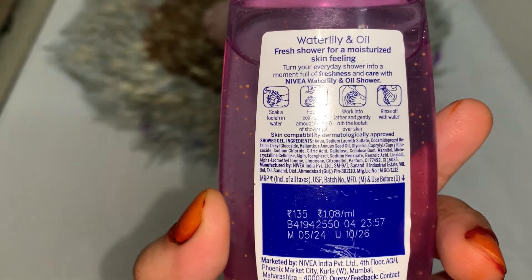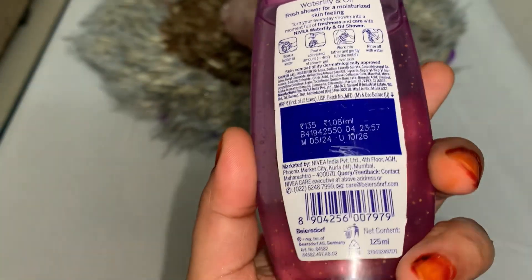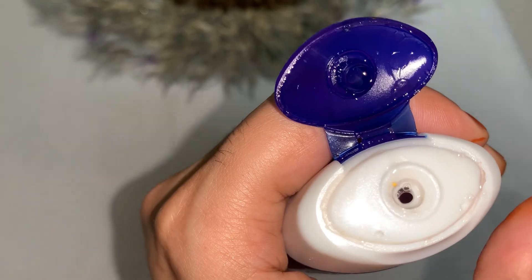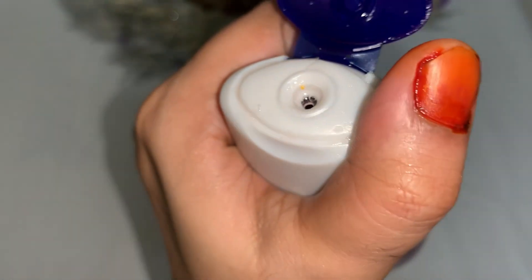It is 135ml but it will be 120 rupees with discount at any general store. You can definitely buy it and maintain your skin, and you will have a smooth finish. Overall this product is very good, so you can also try it.